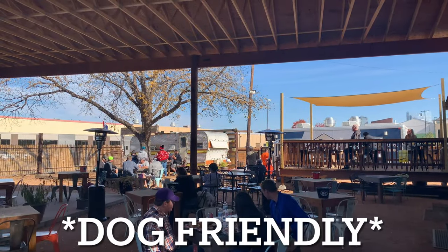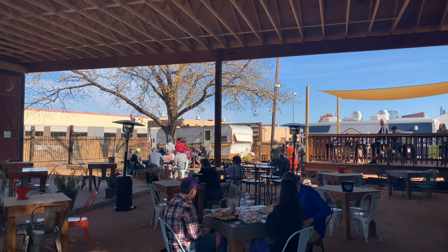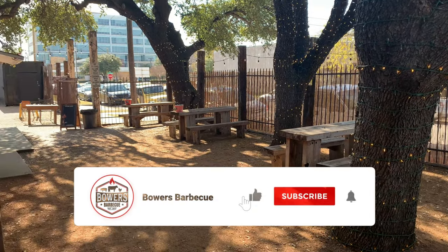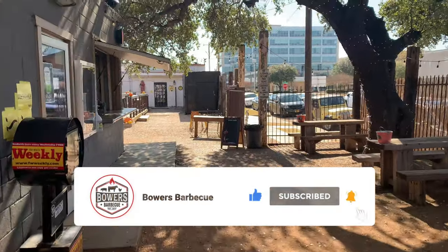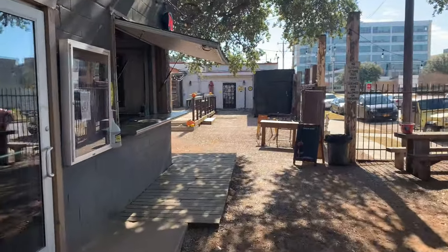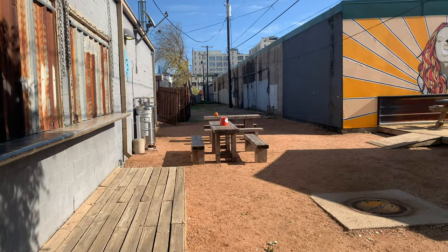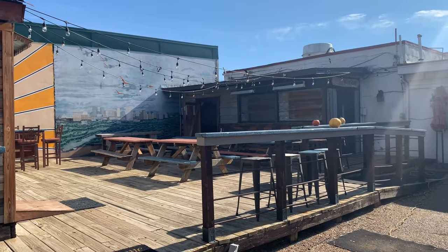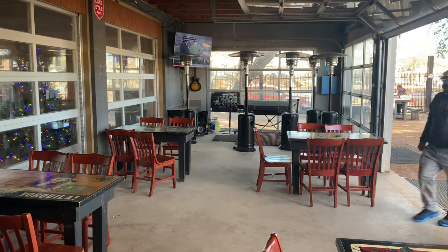You know the problem with a lot of barbecue joints? Not enough seating. Not the case here. Check this out — all this over here, all along the fence. Come back here. You have the bar, behind the bar more seating, and a whole other patio.